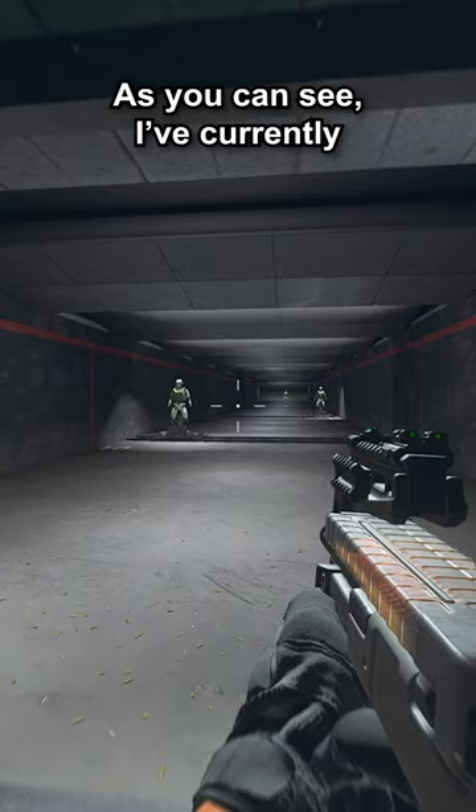As you can see, I've currently got a full magazine, and if I fire off a few shots, you can see that the amount of ammo has visibly decreased, which I think is great attention to detail.